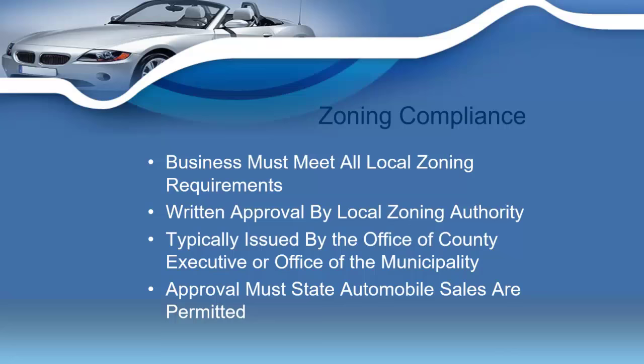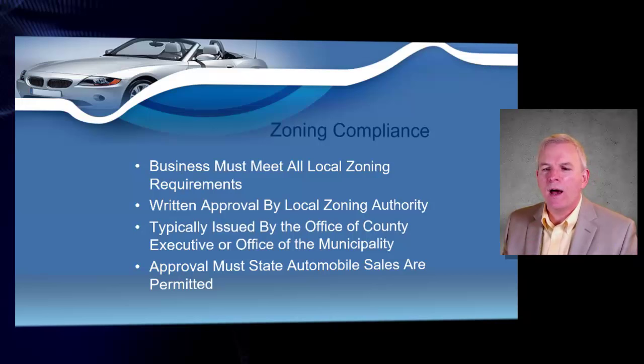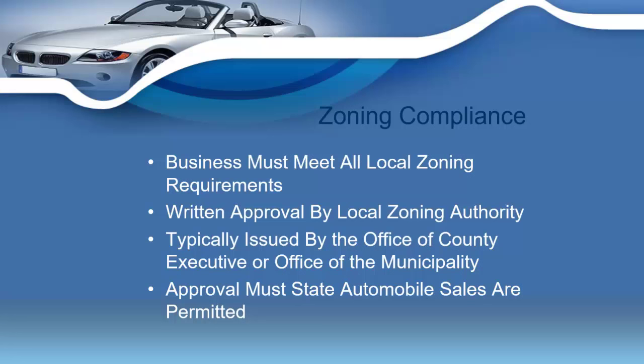The Secretary of State's website is very user-friendly, walks you step by step, and they're always a phone call away if you have corporate questions. You'll also be filing a zoning ordinance — the state of Tennessee wants to make sure that every single dealership meets all local zoning. You'll have to have written approval from your local zoning authority, whether that's your office of county executive or planning and zoning through your city. The compliance statement must clearly state that the location is approved for the sale of automobiles.